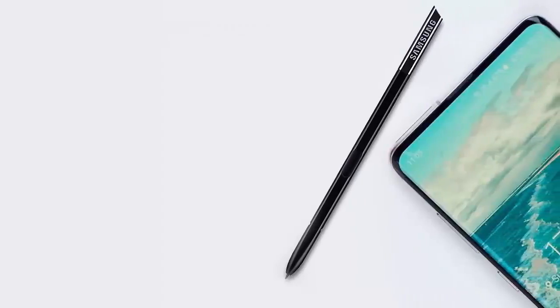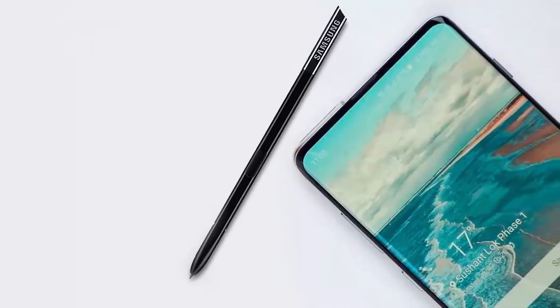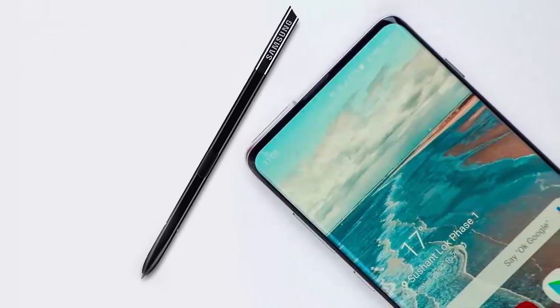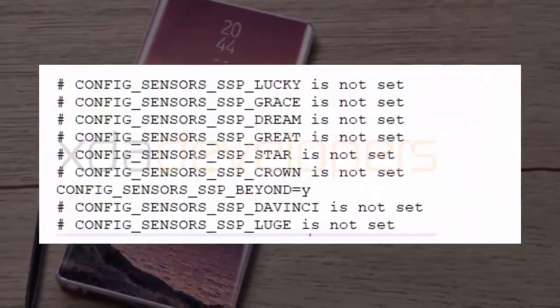In case you're worried that the 5G version of the Galaxy Note 10 might be the only version and you're going to have to get a home equity loan to afford Samsung's upcoming new Note phone, there's also a reference to a regular DaVinci without support for 5G connectivity.